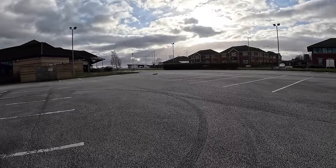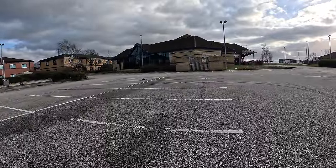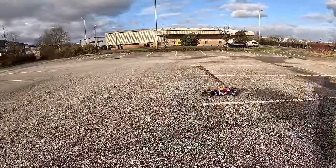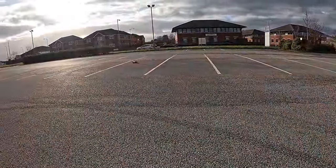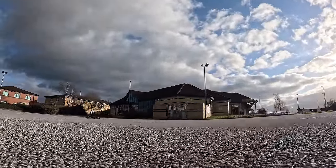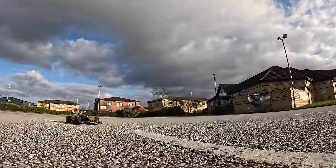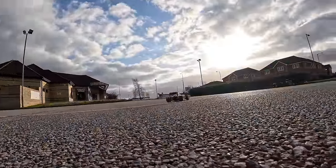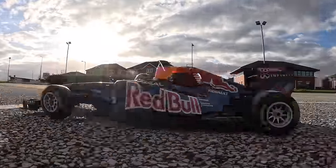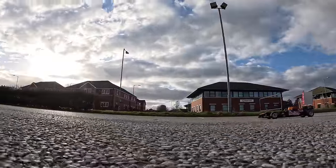Definitely no grip on this surface. Try as I might, I could not get this thing to hook up. You could just about drive it on a quarter throttle, but as soon as you added any more throttle it just spun the rear end round. Definitely needs some tweaking. So I gave up trying to drive it and just concentrated on getting some cool shots.